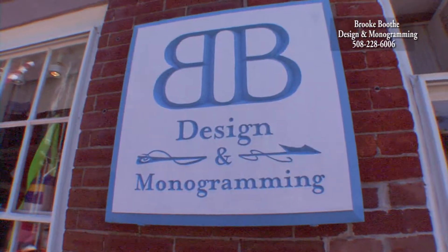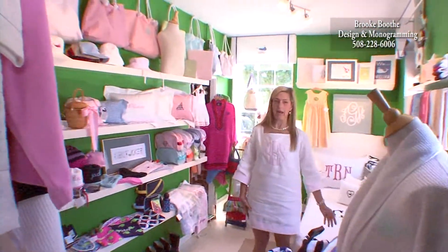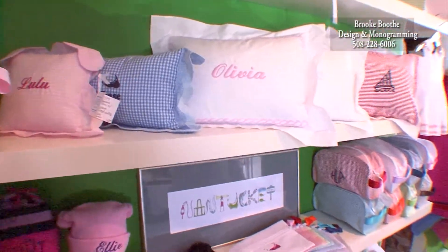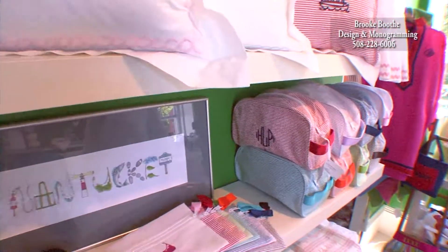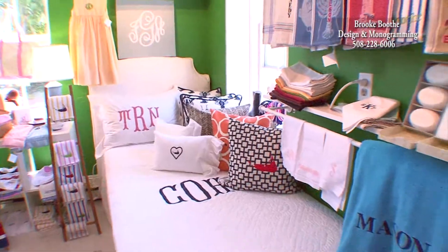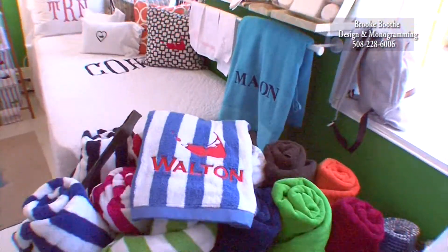Here in our second room we have the children's department and bedding. We have boudoir shams and we have seersucker product in all shapes and sizes. Women's and children's clothing, custom bedding and things for the beach.